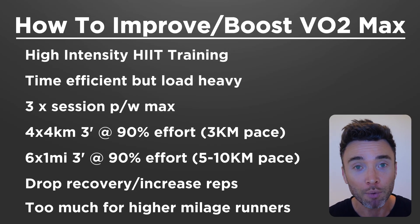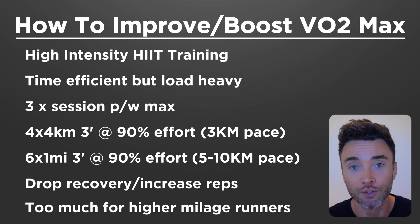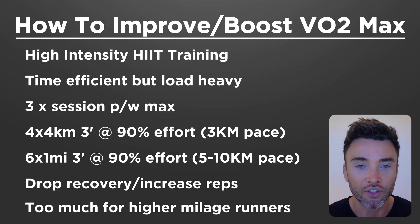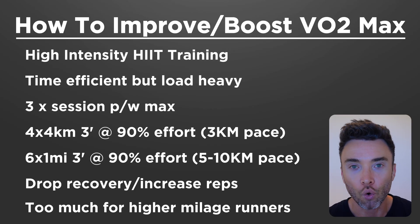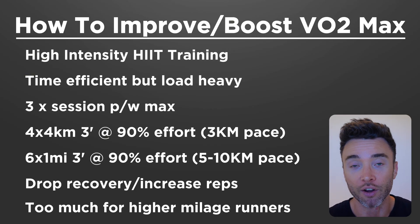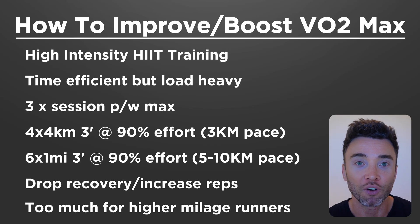So keep up one HIIT session per week, but make sure your other sessions are low intensity zone two type runs, which will still contribute to your overall VO2 max. If you're a fairly established runner — say a 3:30 or 3:45 marathoner — the low-hanging fruit and quick gains of improving your VO2 max have likely diminished, and you're better off now focusing on other areas that will yield greater performance returns and make you a faster runner.